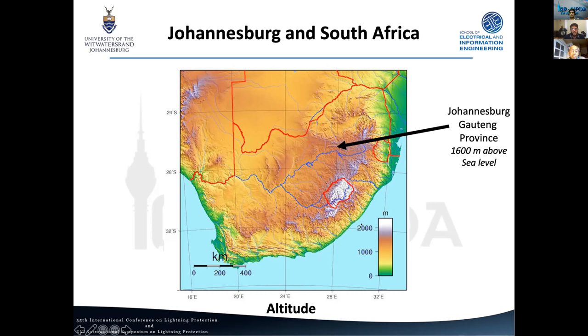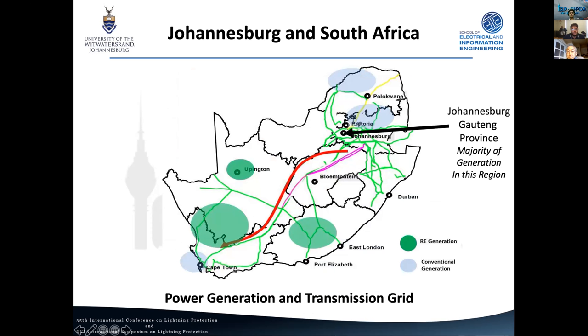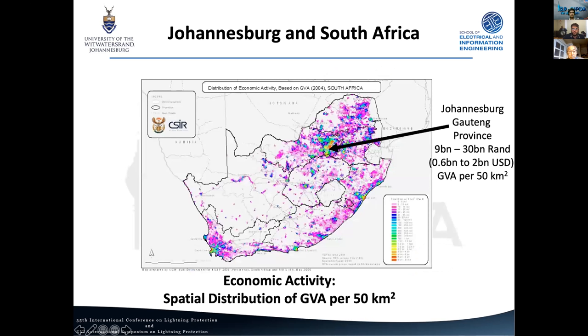Altitude lines up very closely with our flash density map. Looking at population density, Johannesburg is really where all our people are — it's the main economic area in South Africa. The majority of our power generation and transmission activity is also in this high-density area, including a lot of coal-powered power stations. Similarly, all our industry is heavily concentrated in this high-density area, making Johannesburg a particularly important place to study lightning.